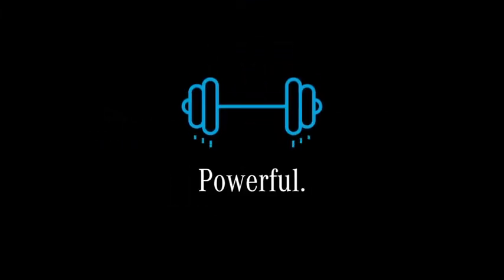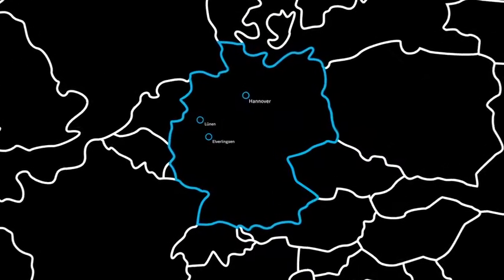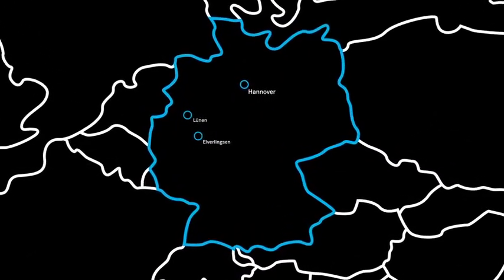Mercedes-Benz energy storage units are durable and powerful. Three stationary mass energy storage facilities are already being deployed.